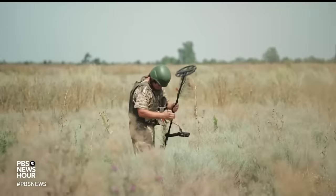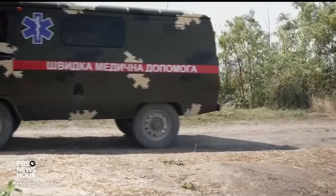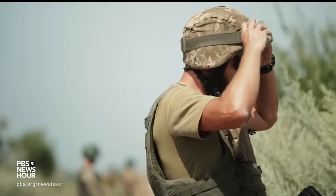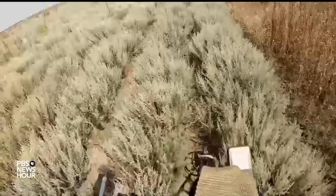These soldiers are on dangerous ground. In just over 18 months of conflict, Ukraine has become the most mined country on the planet. In this liberated territory, these military engineers, or sappers, are practicing mine clearance the old-fashioned way.